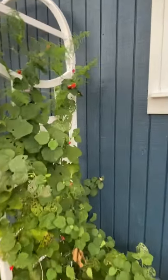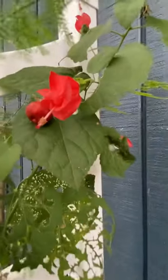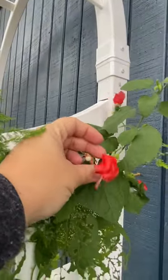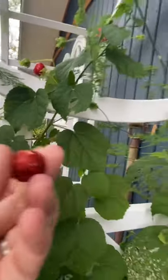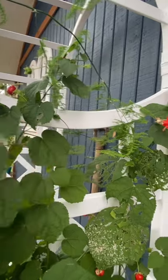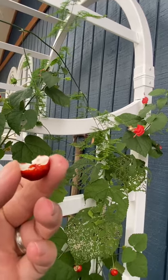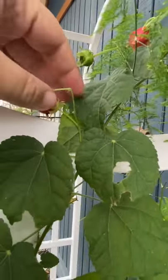I wanted to show you the fruit of the turks cap — there's a turks cap — and right behind it here is a Mexican Apple. I just dropped it. Here's another one: Mexican Apple. They are edible. They taste kind of like a tasteless apple. There's another one, but they're pretty.